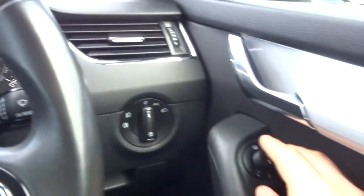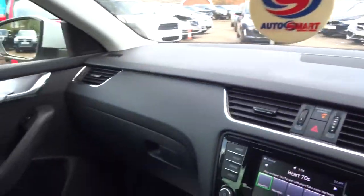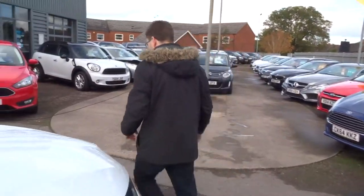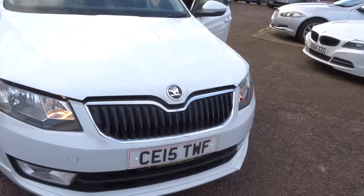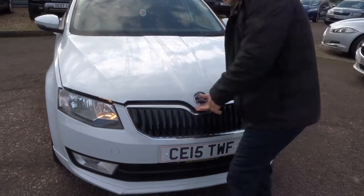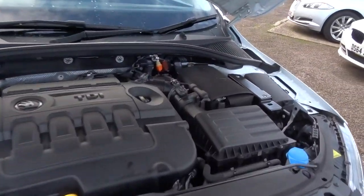In a moment we'll pop the bonnet and let you have a listen under there. There's also a safety catch on the car as well, located just underneath the bonnet catch.